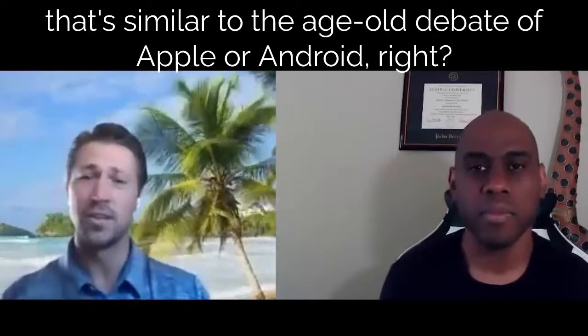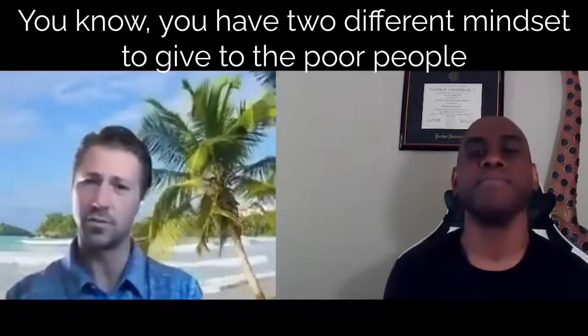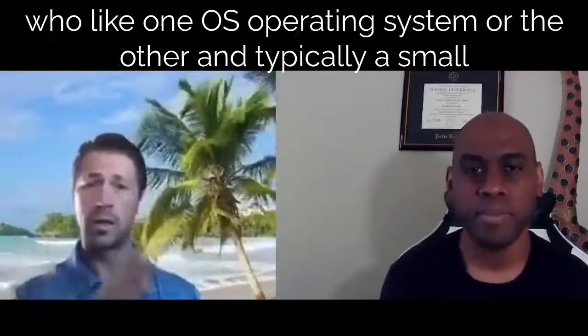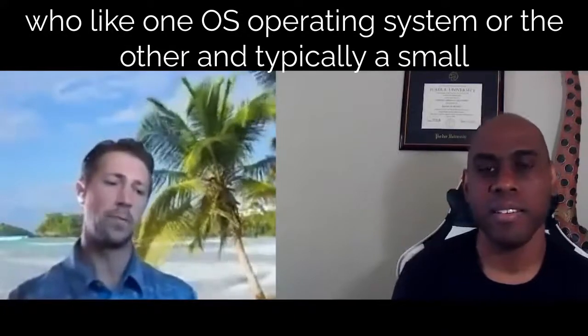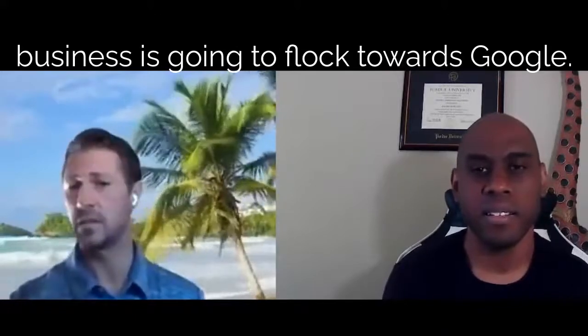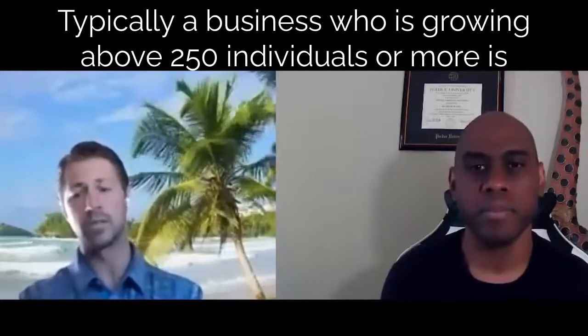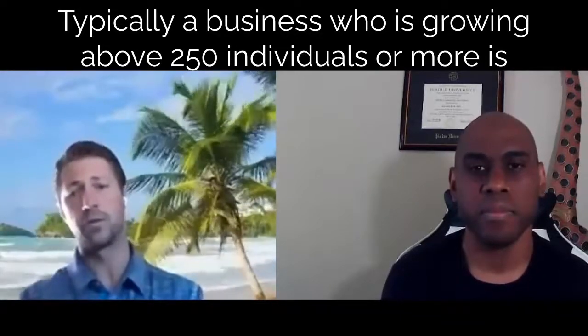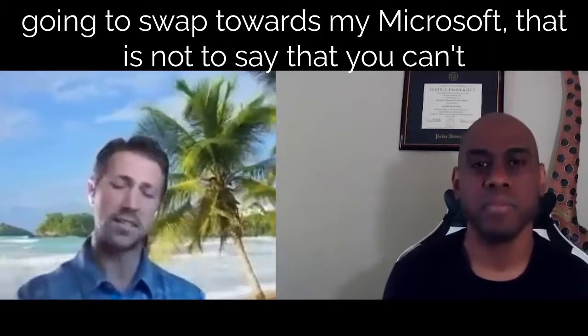It's similar to the age-old debate of Apple or Android. You have two different mindsets and two different people who prefer one operating system or the other. Typically, a small business is going to flock towards Google. Typically, a business growing above 250 individuals or more is going to flock towards Microsoft. That is not to say you can't implement Google in an enterprise — I work for an enterprise company, AppSmart, and we use Gmail. So there's the counter to my own statement.